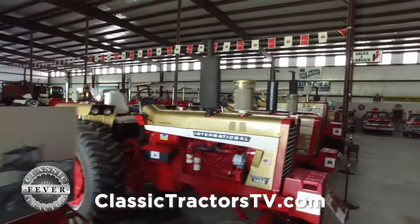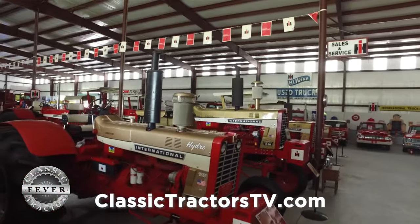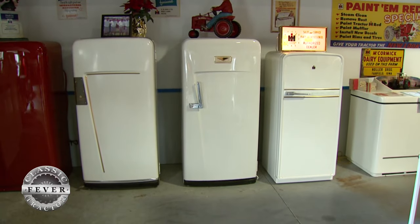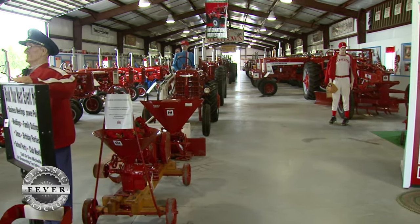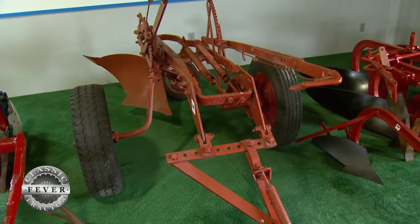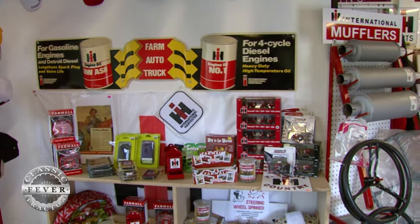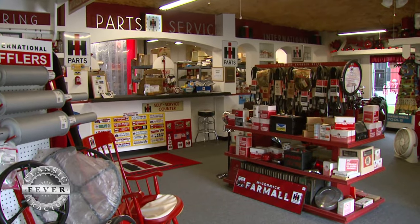We've tried to get one of everything that they made. I thought that was going to be an easy project — you'll never see that, because they did a lot of stuff and ran a long time. But it's interesting, and everybody that comes just loves the idea that we're trying to save the little implements, the little pieces that they made, the nuts and bolts that they made. It's really been a pleasure, and I know the people that come to see it enjoy it. The passion for IH does run deep with farm tractor collectors, collectors of all kinds.